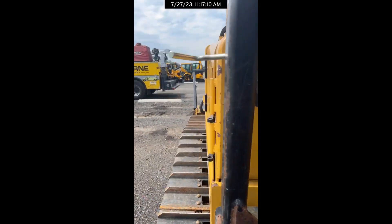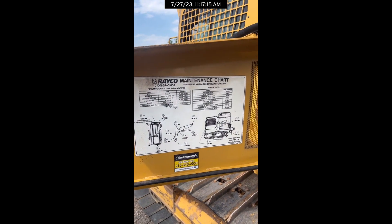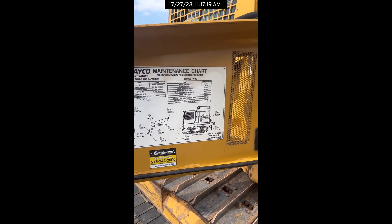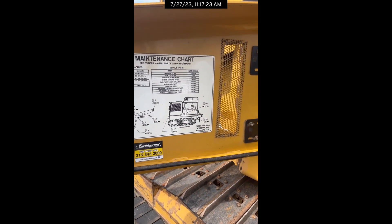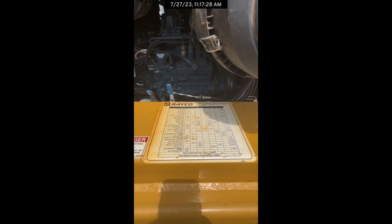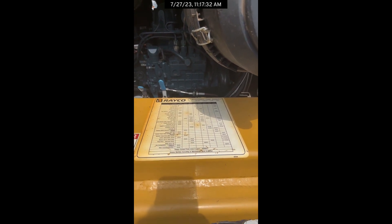On the other side here in the engine compartment, we have this maintenance chart. It tells you all your fluid capacities, your part numbers, filters, all that kind of stuff — it's a great handy guide. And down here you also have a service chart of hours and what maintenance is to be done.